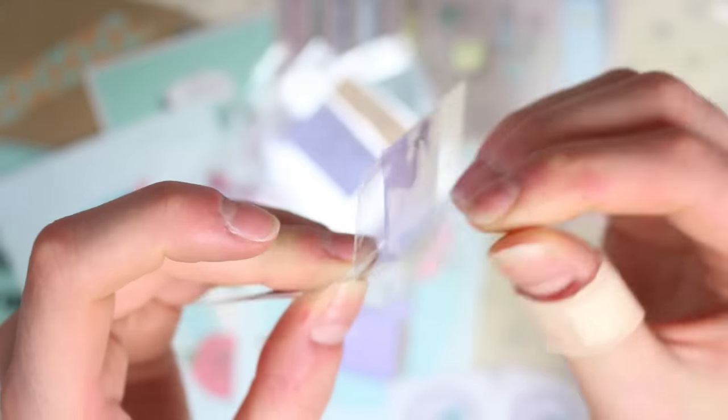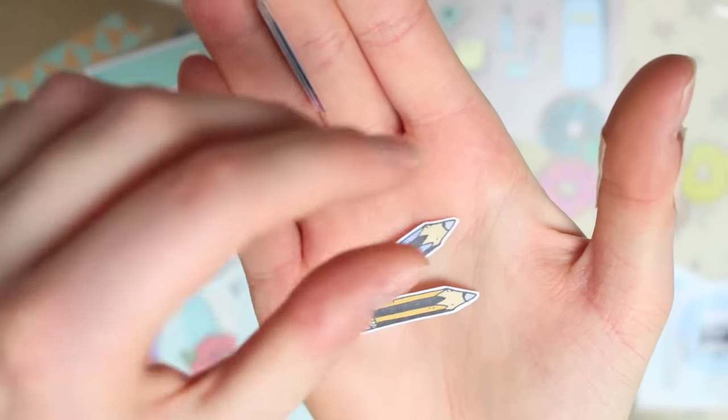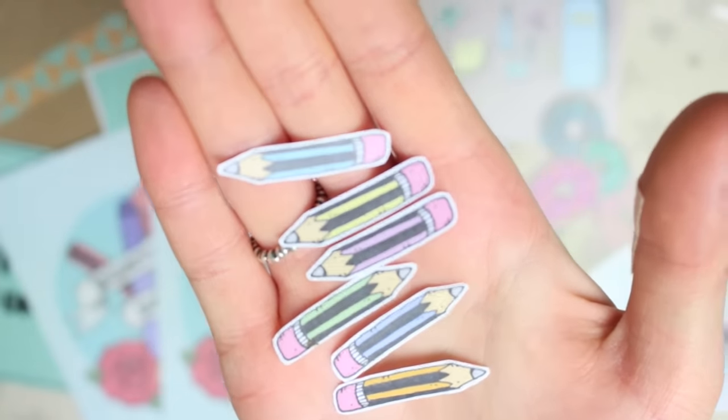The next ones are pencils — again you get six in a pack. So here we have a little orange one, a purple one, a green one, a pink one, a yellow one, and a blue one.